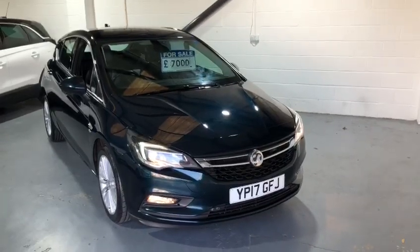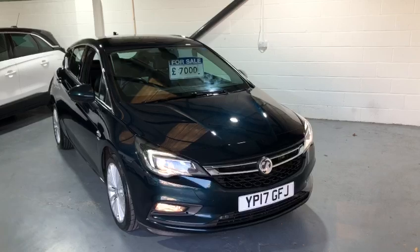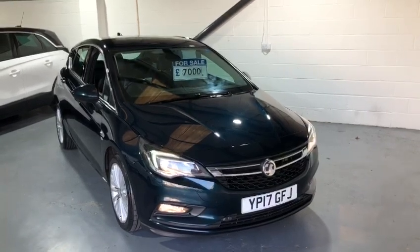Hi everybody and welcome back to Valley Car Centre. Today I'm showing you around a Vauxhall Astra, which is the 1.4 Turbo Elite.